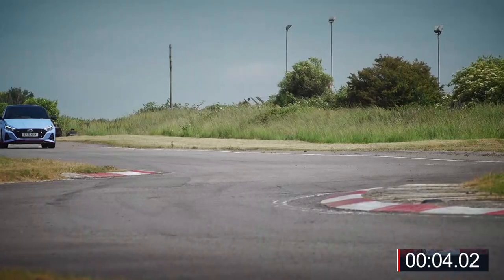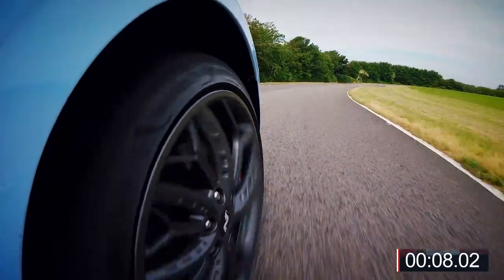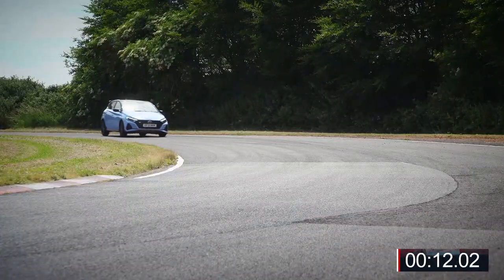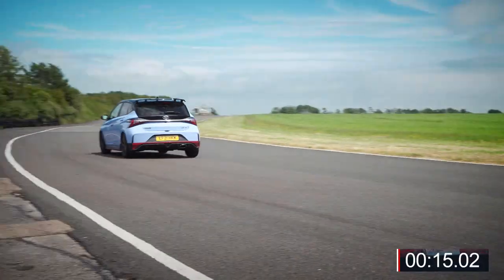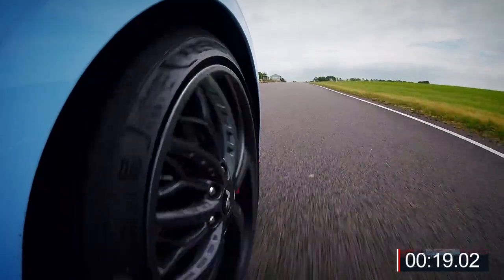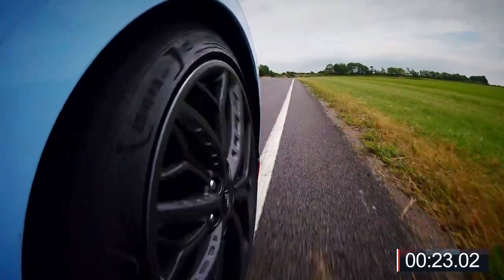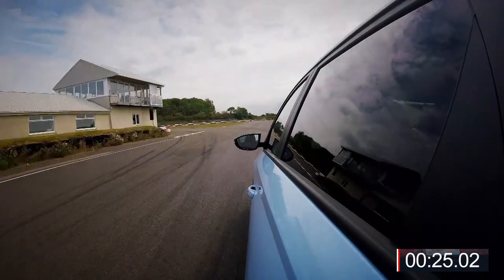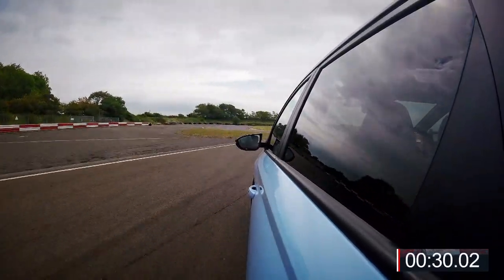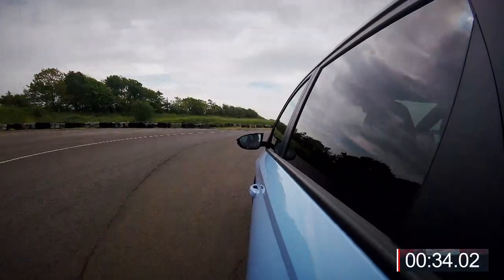It doesn't feel as rapid down the straight as the i30N, but straightaway braking into that chicane it feels much, much more agile — you don't have to take off as much speed. Lovely turning through that bottom corner. I get a little flash on the dash to upshift. I want more poke in a straight line, but you can leave your braking so much later. Lift the wheel when you turn in — that's all funky, what proper hot hatchbacks do.